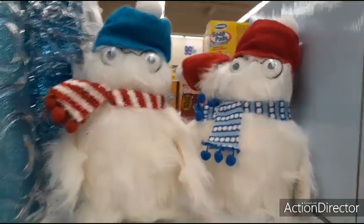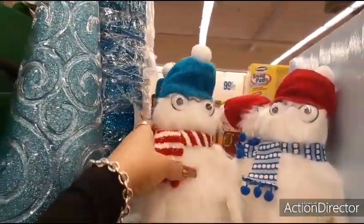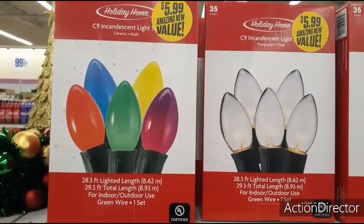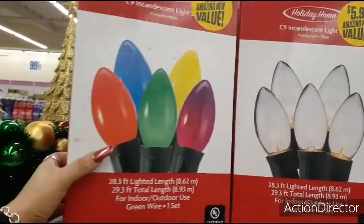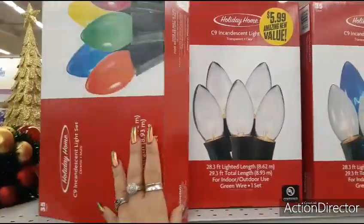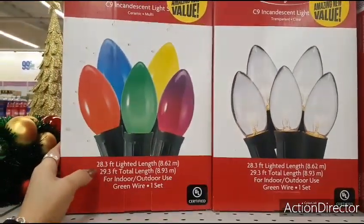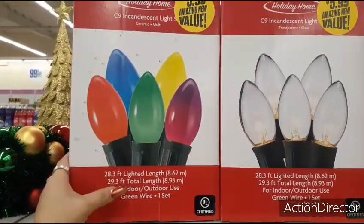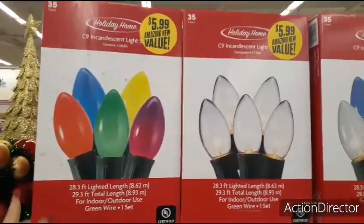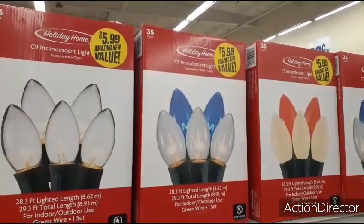You also have these snowmen with the googly eyes — these are $2.99. One has the blue little hat with the pom-pom and one has the red with the pom-pom, and they have different colored scarves. These are new. They also have these old school incandescent light ceramic bulbs — multi-color, 28.3 feet lighted length, 35 bulbs, for indoor-outdoor use with a green wire set. Not bad. They also have them in clear, red and white, and blue and white — those would be really pretty as well.